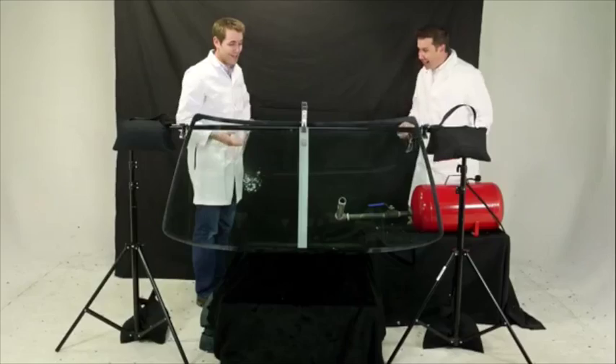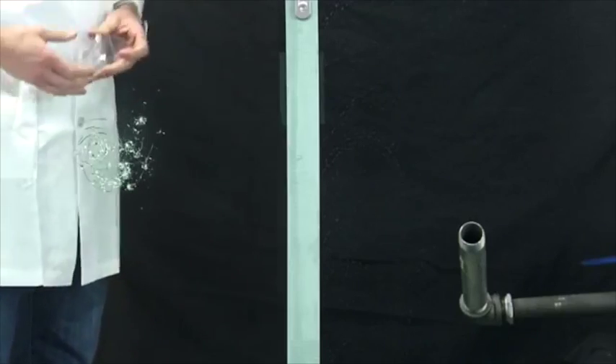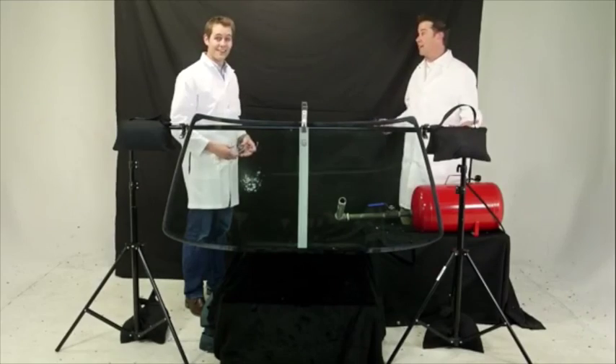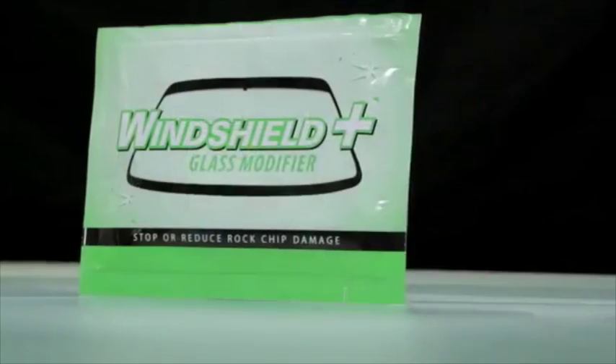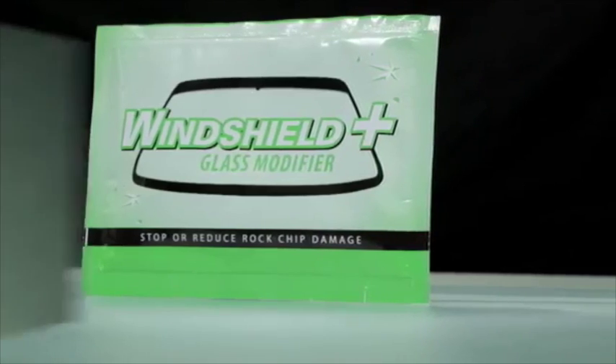That is amazing. Look at that. It's amazing. That is truly mind-boggling. I have to say, we have categorically proven it. Windshield Plus glass modifier has been proven.